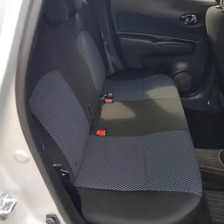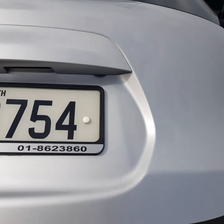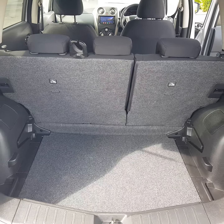Around the back there are three independent seats with ISOFIX. Let's have a quick look at the loading space in the boot of the Nissan Note — it also has a 60/40 split rear seat.